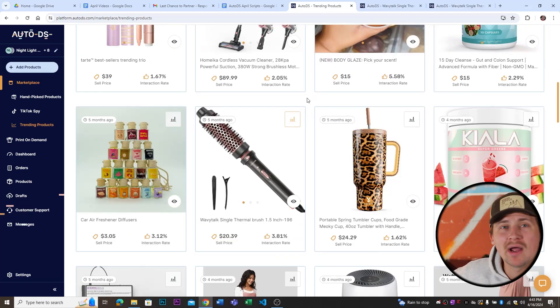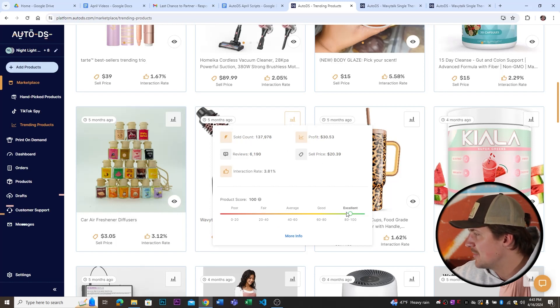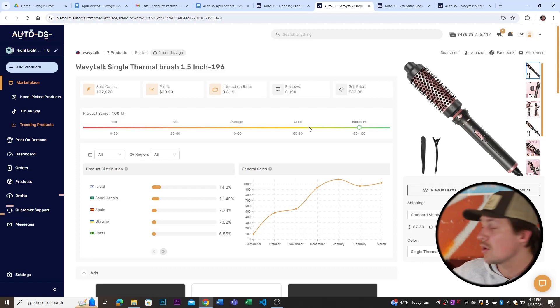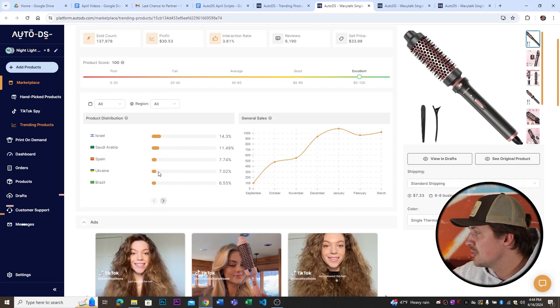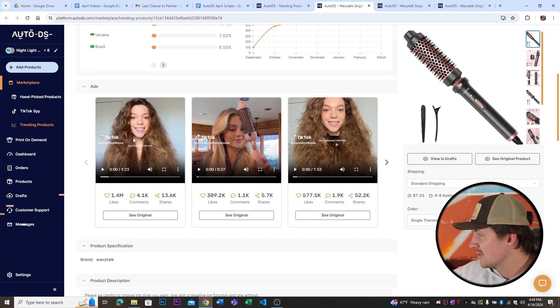Once you find a product that looks interesting, you can hover over the stat button and it'll show you all the stats. This product has a score of 100 — it's an excellent product — with a good interaction rate, good reviews, 137,000 sold, and an estimated profit of 30%. Clicking on the product takes you to a page with more in-depth stats: where the primary distribution is, how many sales it's been making month to month, and the coolest thing — you can see actual ads that have been used to make sales for this product. This is where TikTok Spy comes in, letting you see the exact marketing angle other sellers are using to get sales, which can be great inspiration.